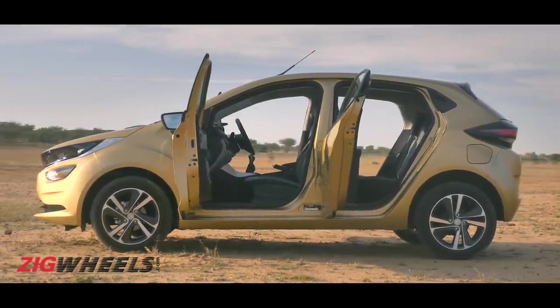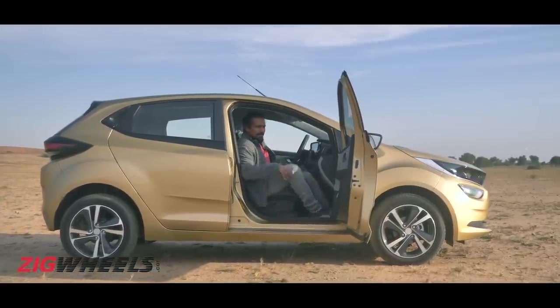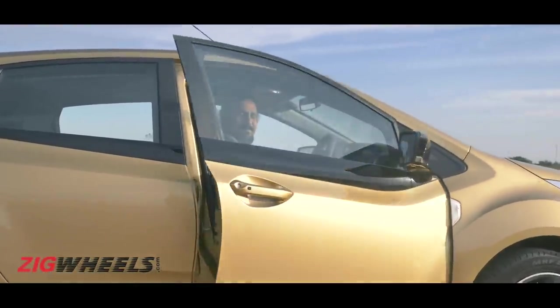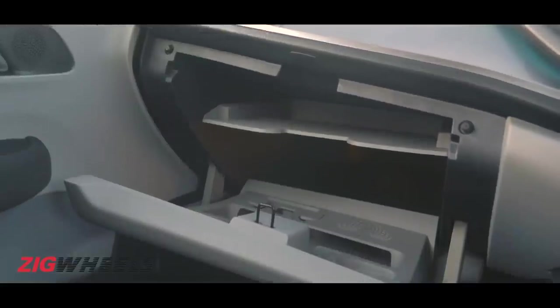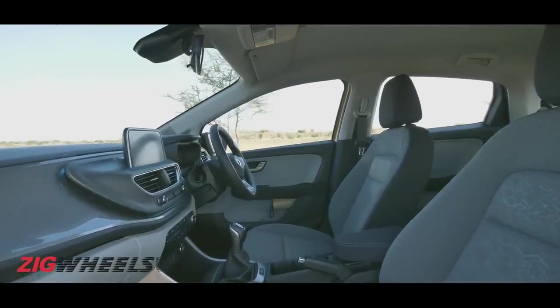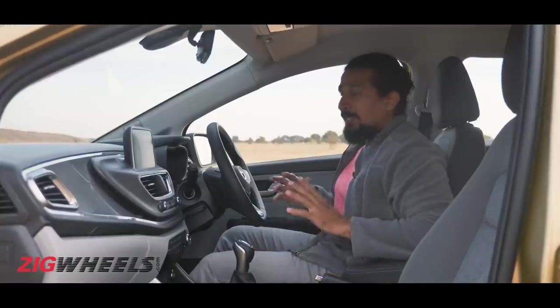That's part of the charm of the Alpha Arc platform. There is a sense of solidity and sophistication in the way these doors open and close. It certainly isn't short on practicality — there's lots of storage spaces, like this humongous cooled glove box, storage area here, cup holders on the center console, handy door pockets, and storage for a small umbrella.